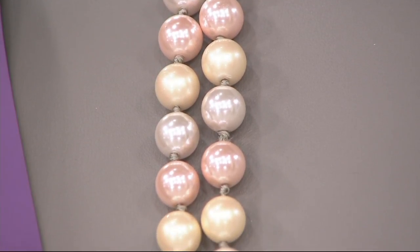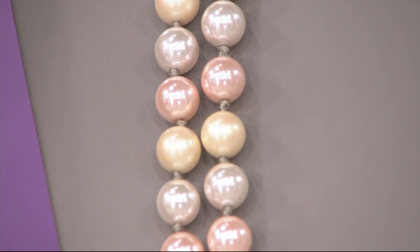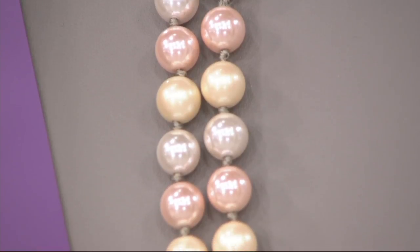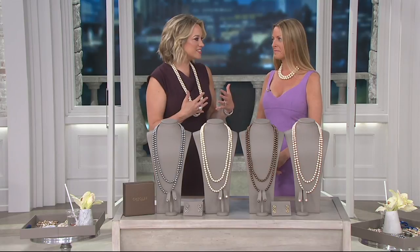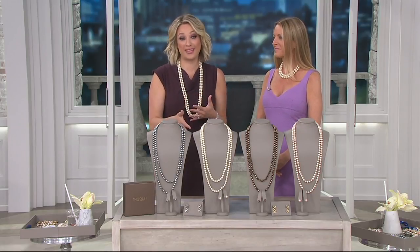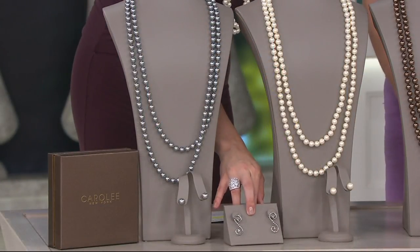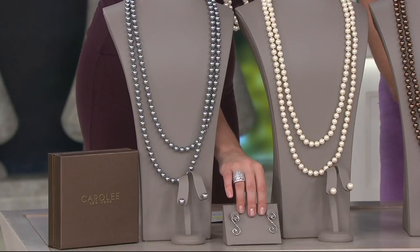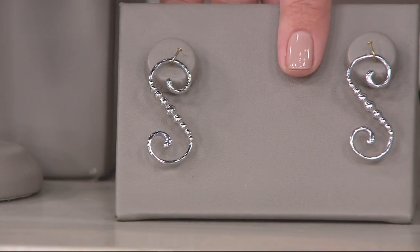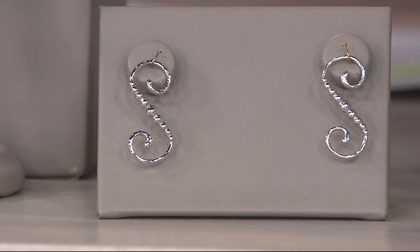So 70 inches in a pearl rope necklace, but it is a set. Down below here we'll show you what we call a necklace shortener — though it might not be a completely fair way to describe it, because you can do so much with that piece. It's shaped like an S, so you just wrap it in between the pearls to position it however you want.